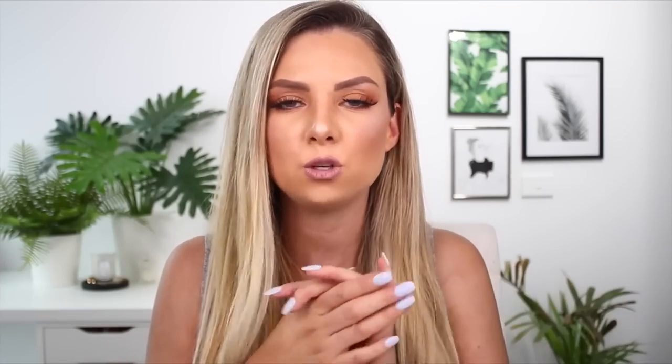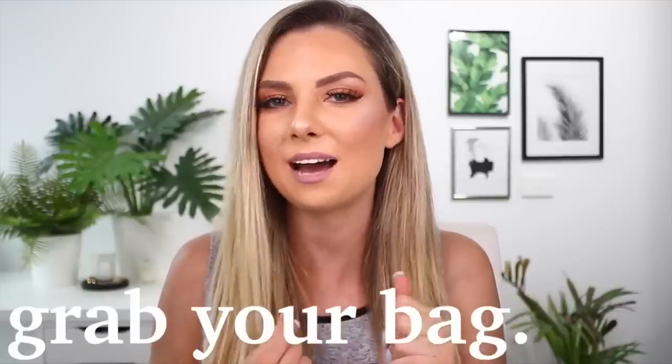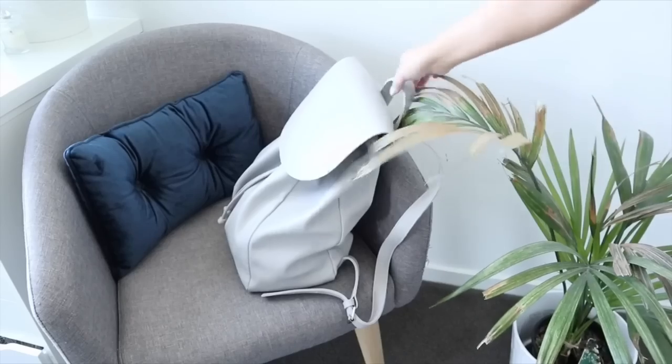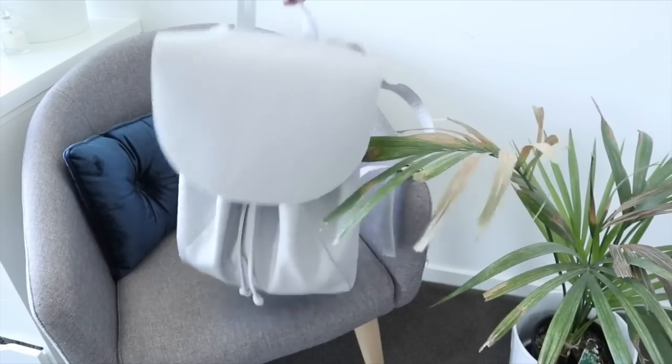Number six and the final tip to getting out the door: grab your bag. If you're really organised you can pack your bag the night before and won't have to worry about it in the morning. But if you haven't, it's not too hard to just grab your bag, throw everything into it, pop it on your back, and head out the door.